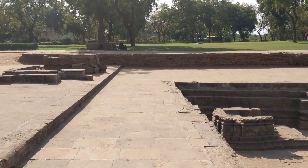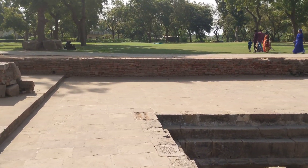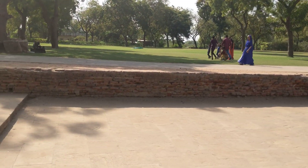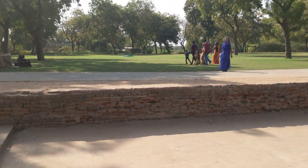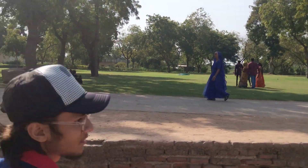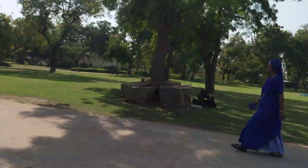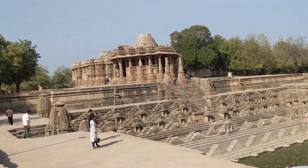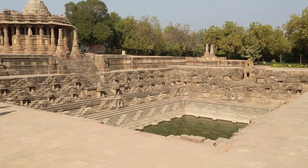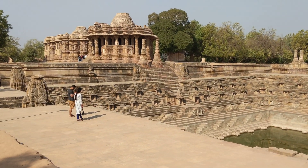So this is a World Heritage Site. It's not a UNESCO World Heritage Site, but a World Heritage Site that is about 15 kilometers from Mehsana, about 30 kilometers from Patan, and about 100 kilometers from Ahmedabad. This is how the temple looks — the one in the far back is the main Sun Temple. Let's go in.